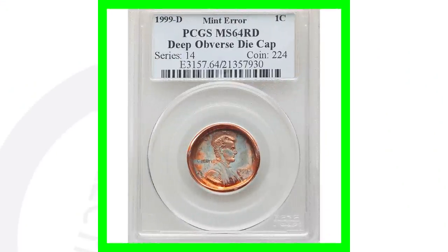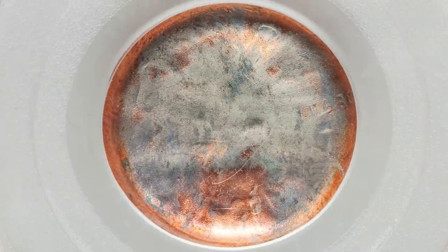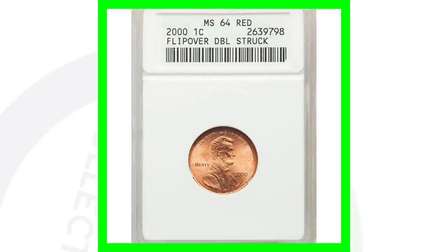Here's a 1999-D mint mark that has an obverse die cap, which we can clearly see in the images displayed. Some won't be as extreme as this — this is a deep obverse die cap graded by PCGS at Mint State 64 Red. The coin grading scale goes up to 70, so this is a very cool mint error. This coin sold for over $400.